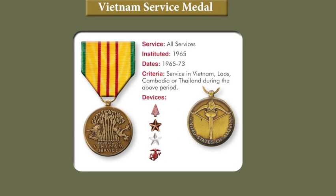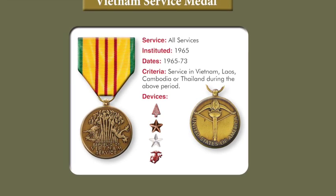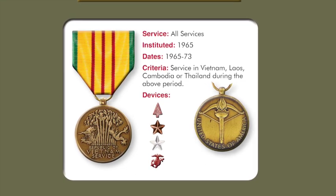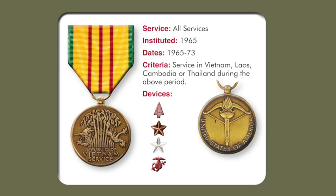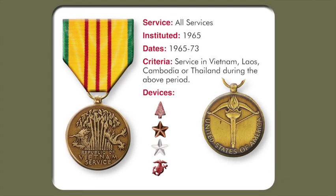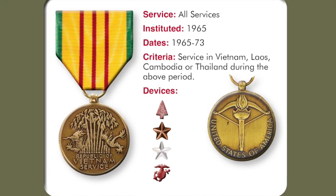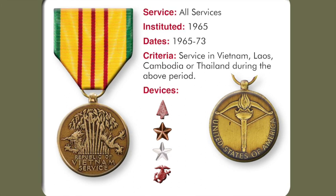The front of the medal depicts an Oriental dragon behind a grove of bamboo trees, and below the base of the trees is the inscription 'Republic of Vietnam Service.' The back depicts a crossbow with a torch through the center and contains the inscription 'United States of America' along the bottom. The colors of the suspension drape and ribbon suggest the flag of the Republic of Vietnam — the three red stripes represent the three ancient Vietnamese empires of Tonkin, Annam, and Cochin, and the green represents the Vietnamese jungle. Bronze and silver stars are authorized to signify participation in any of the 17 designated campaigns from 1965 to 1973.